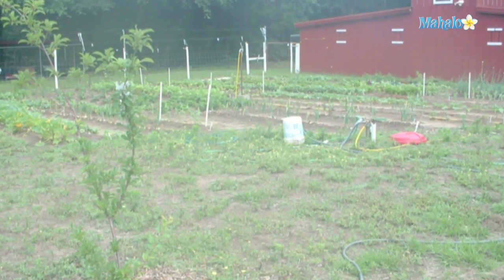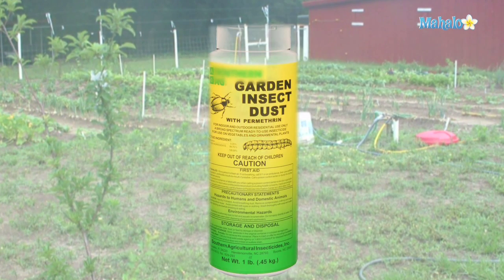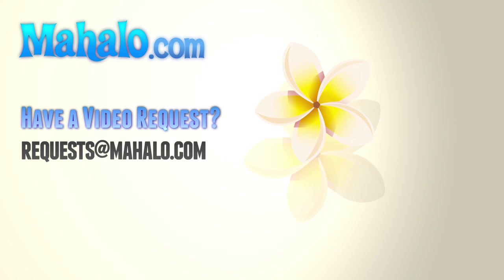Most of these suggestions are natural ways to eliminate earwigs. However, you can use insecticide dust and specific other powders to kill earwigs both indoors and out. Use them very carefully, as some may be toxic to humans and pets. For more information on how to get rid of earwigs, visit the link below.